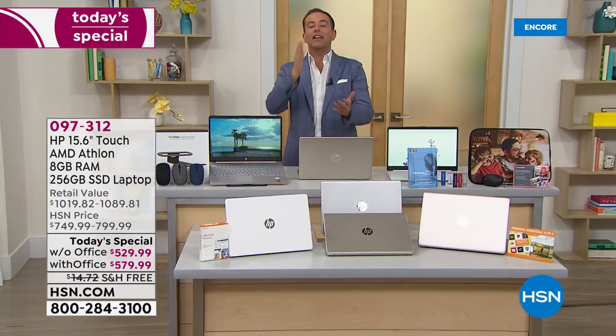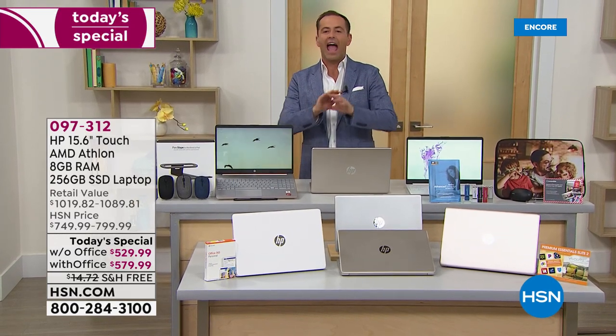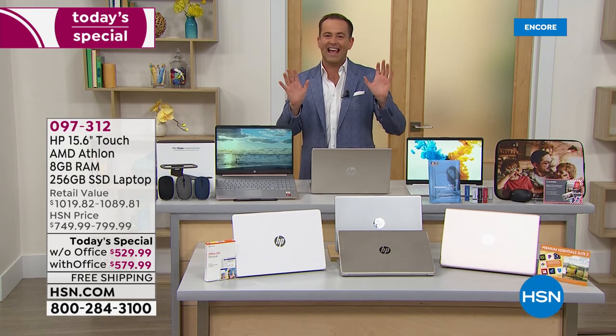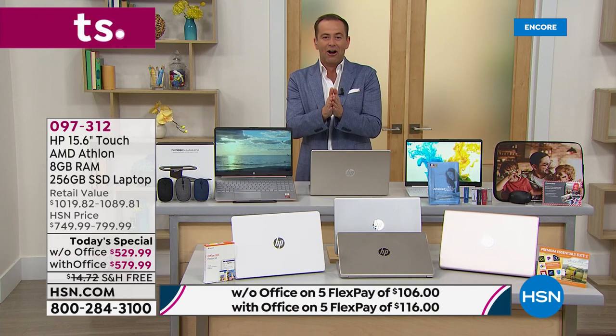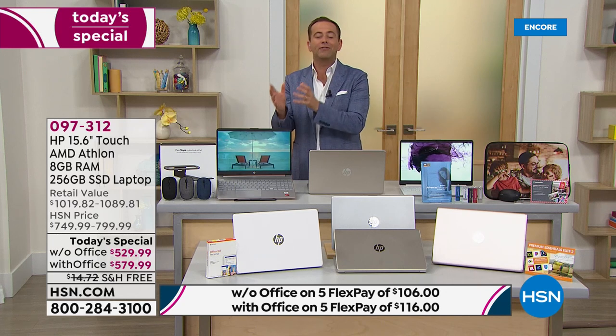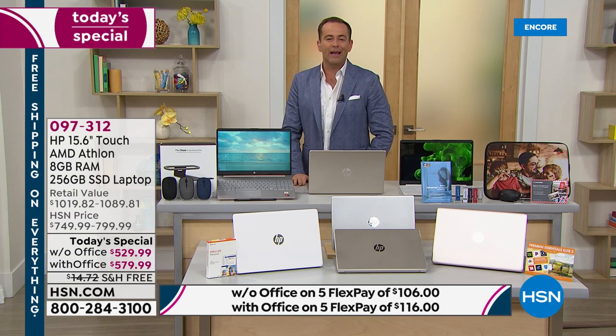Starting right now, everything today is free shipping and handling — everything you're going to see online at HSN.com. Take advantage of all those things in your shopping cart or on your wish list. We're hoping that wish list includes a new laptop: a powerful laptop with better performance, one that's lightweight, has a touch screen, a solid state drive, and is powered by Windows 10.